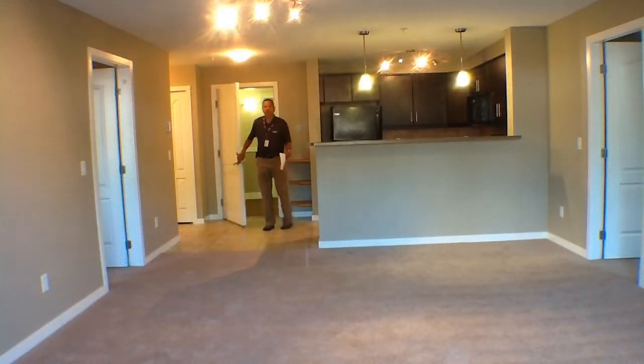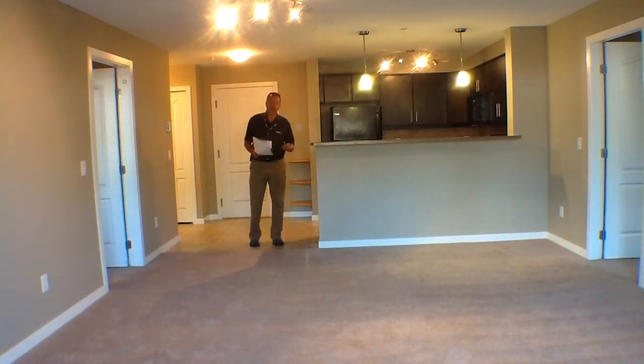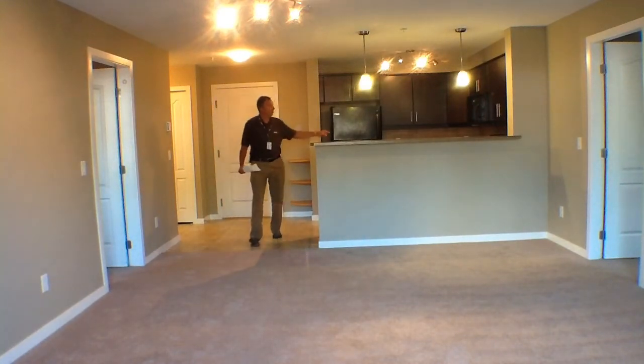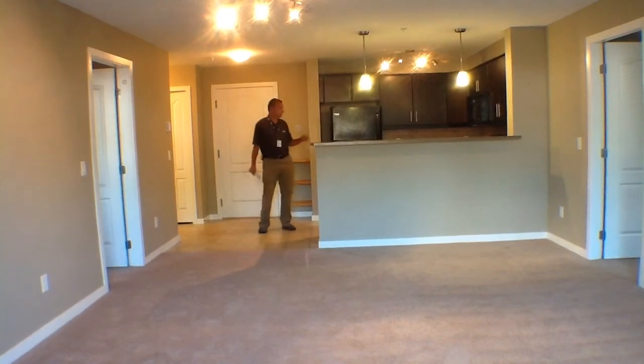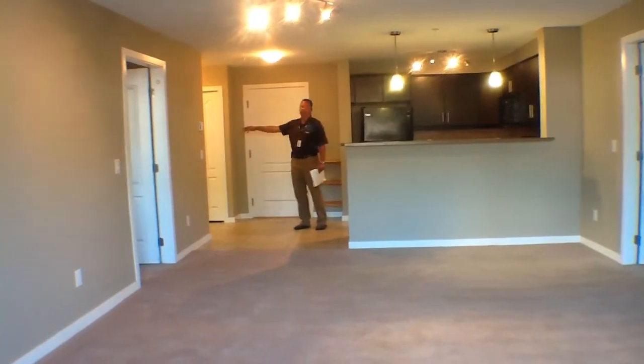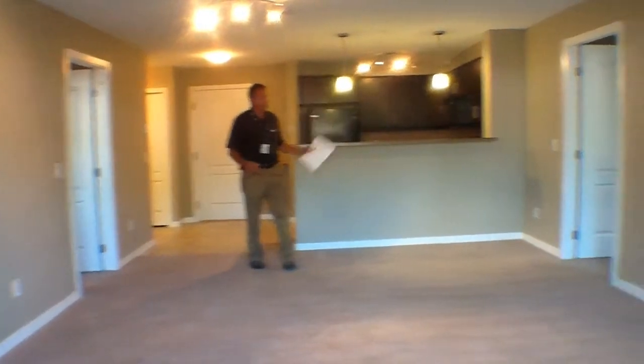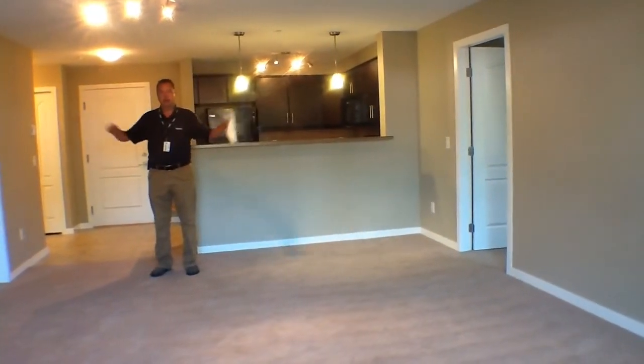Welcome to unit 1104. When you come in, you've got your kitchen immediately to your left, and there are four appliances in here. Laundry is off to the right, along with a guest bathroom. These floor plans really work because you've got your living space in the middle with the kitchen, and the bedrooms are separated by that living space.